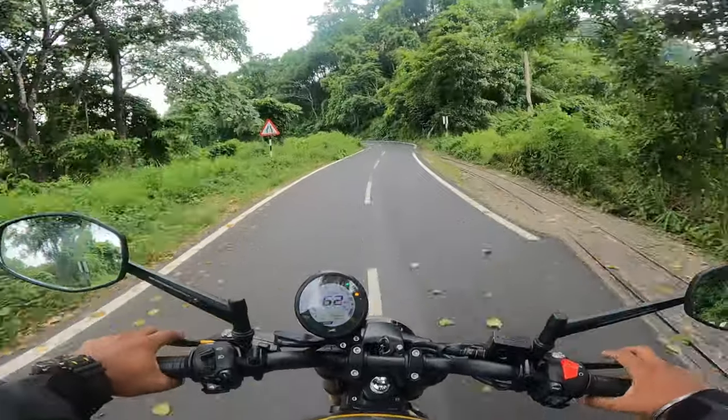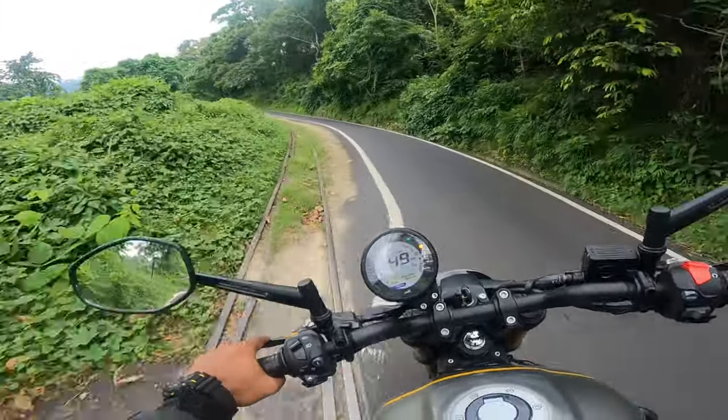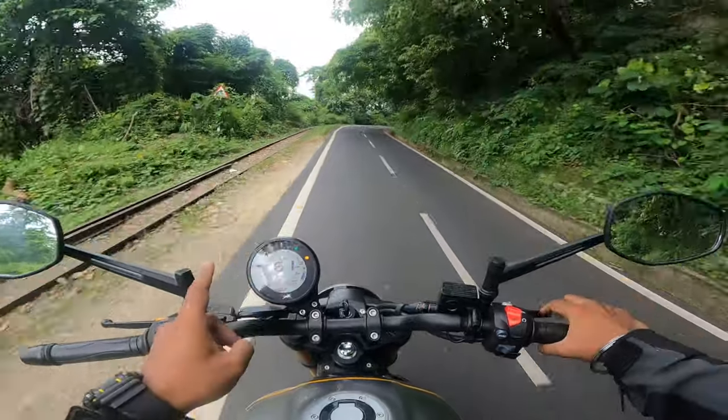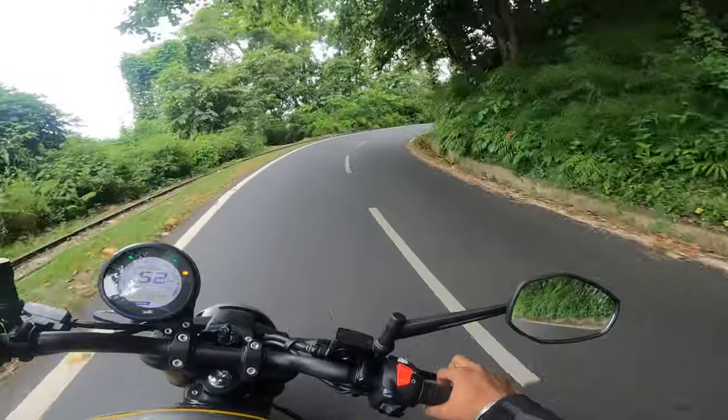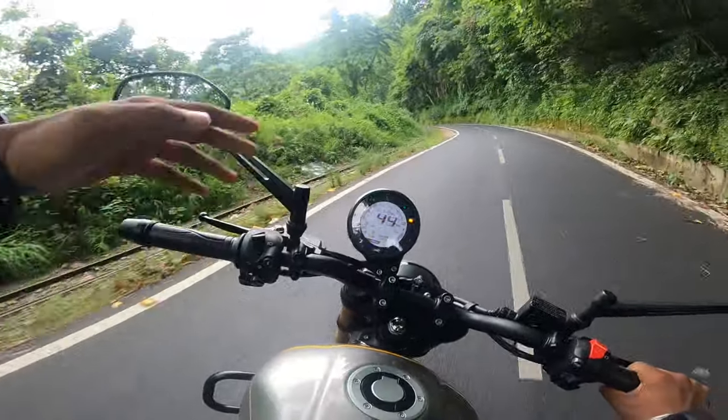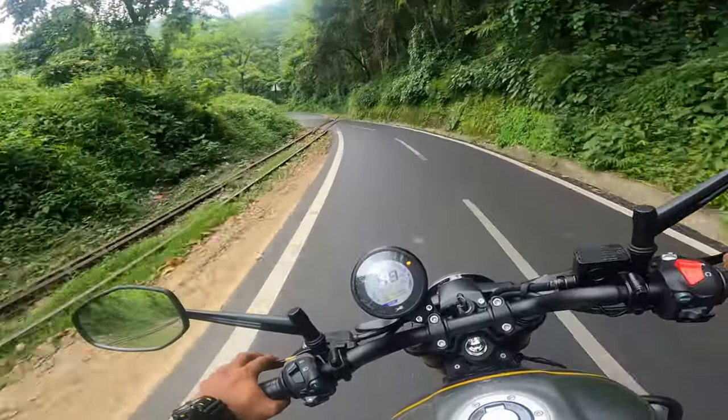This is one of my favourite places in Siliguri. Many people ask where is Siliguri — it's in West Bengal. This is the oldest route to go towards Darjeeling, and on this side you can see the tracks. So this is one of my favourite routes.